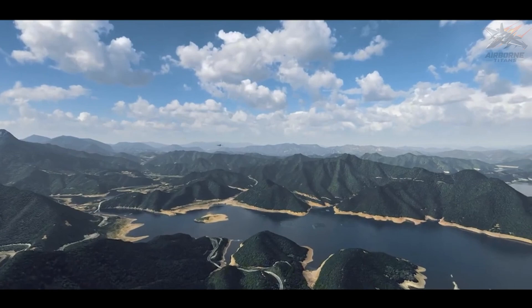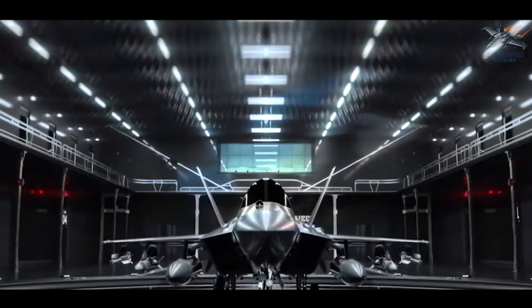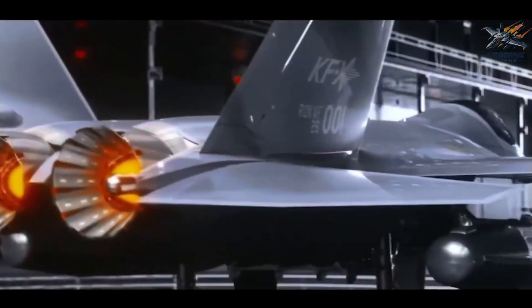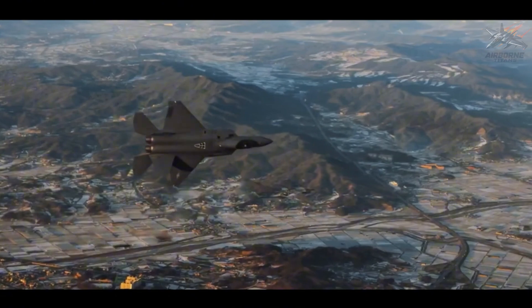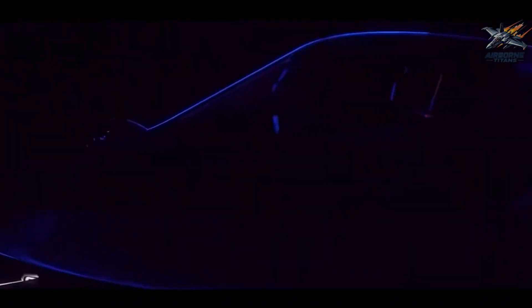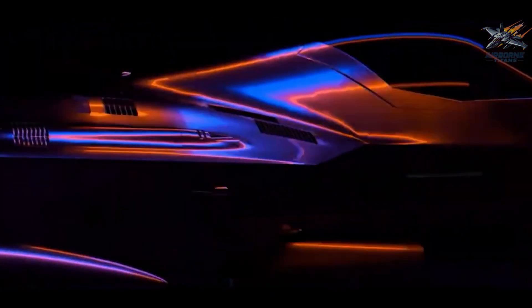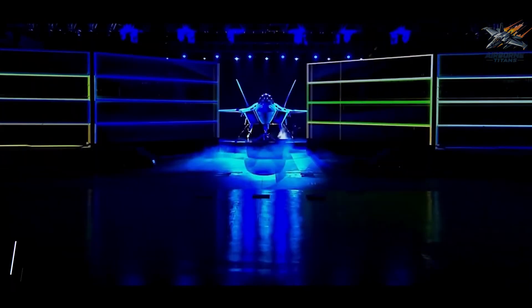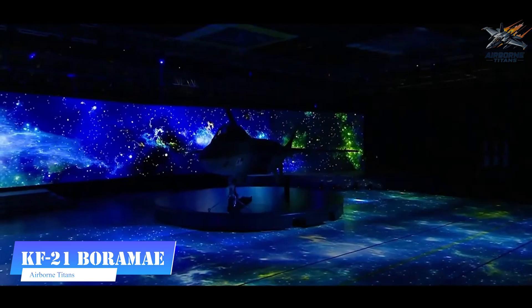What if I told you there's a new fighter jet that could change everything we know about modern air combat? It's sleek, powerful, packed with cutting-edge tech. South Korea just rolled out a fighter jet that's making some of the world's biggest military powers sit up and take notice. Meet the KF-21 Boramai, the jet that could rewrite the rules of air superiority.